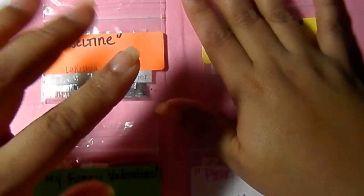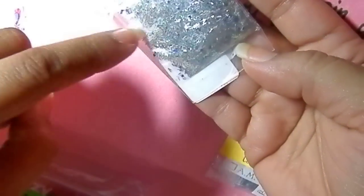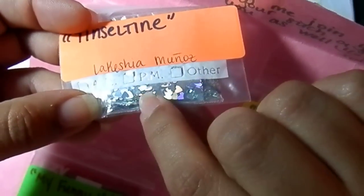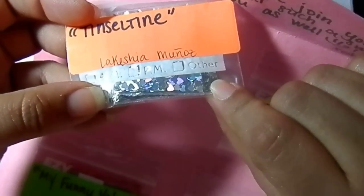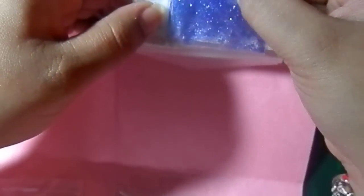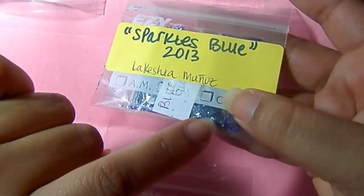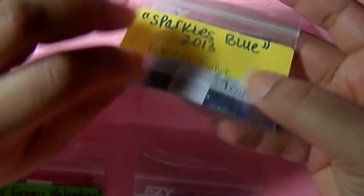Let me show you the swaps she sent. She sent Tinsel Town — I think that is a gorgeous name. It's a beautiful mix with a lot of tinsel and hexes, and for her nail art she put these beautiful holographic hearts. I love those hearts. This one is called Sparkles Blue — it's a beautiful blue mix. For her nail art she put these beautiful blue shells in there.